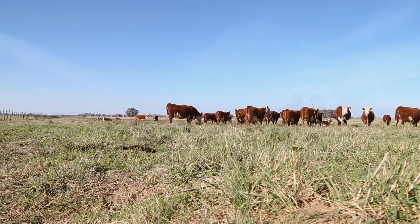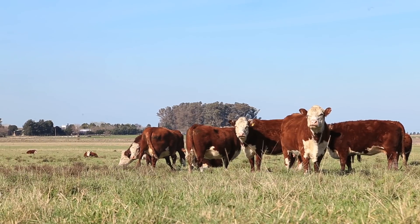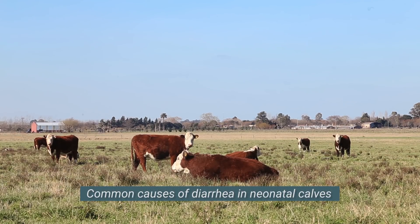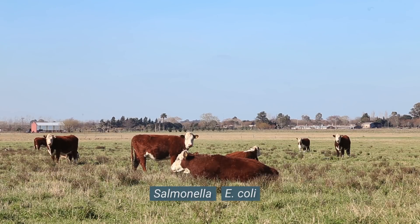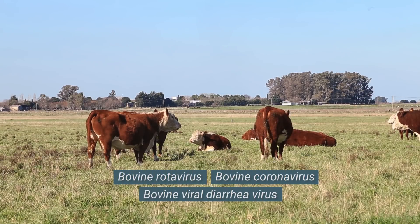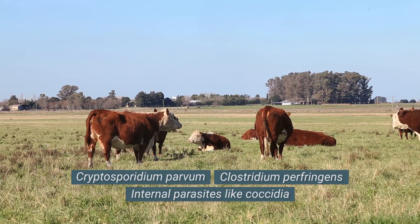The major types of diarrhea can be classified as secretory, malabsorptive, and inflammatory. Multiple pathogens are associated with calf diarrhea — bacteria like Salmonella and E. coli, viruses like bovine rotavirus and coronavirus, as well as internal parasites like coccidia.